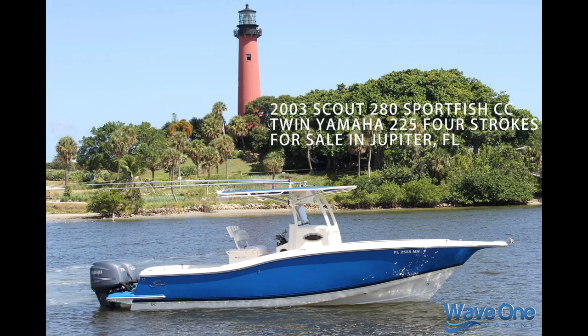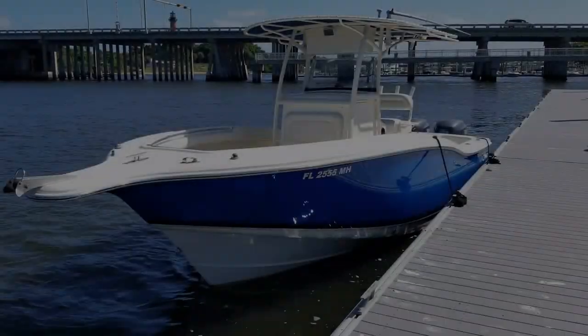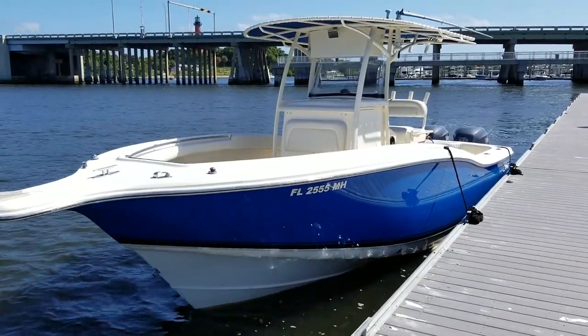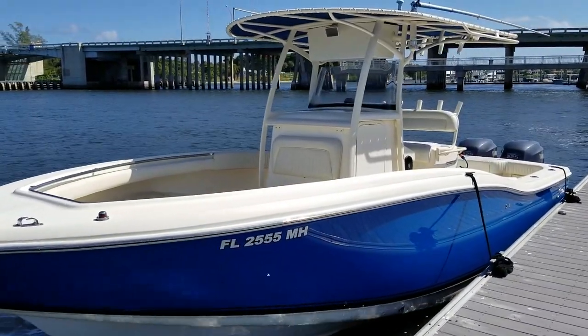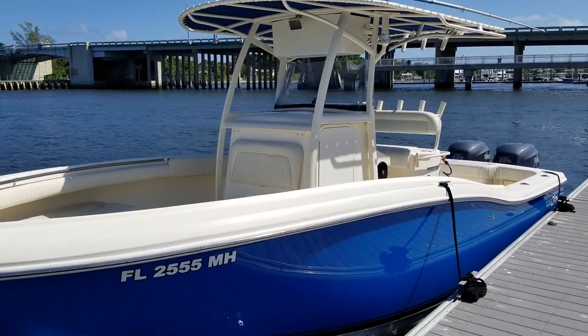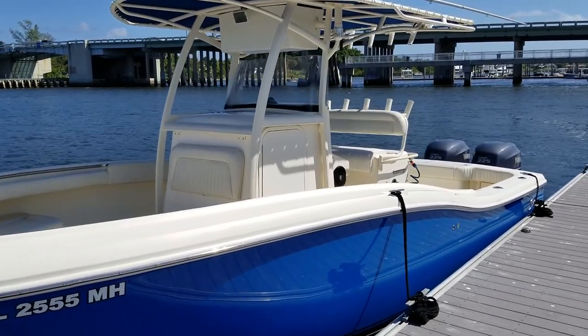Let's take a tour and sea trial of the Scout 280 Center Console for sale in Jupiter, Florida. If you're in the market for a serious luxury offshore center console with family amenities that has tons of recent upgrades and service and is in pristine condition, this is one you need to look at.